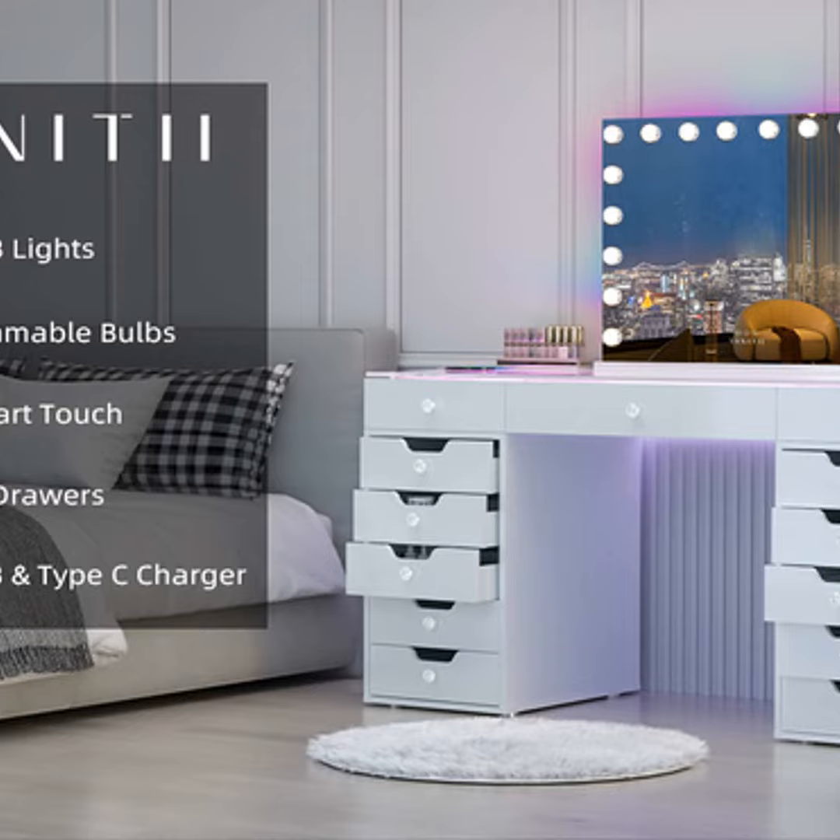Vanity desks also make rooms feel fancier in my opinion. Stepping into a well-decorated guest room with a nice vanity is like being pampered royalty. I can already picture myself lounging on the provided chair as I do a face mask. It's definitely an underrated touch that leaves you feeling spoiled.